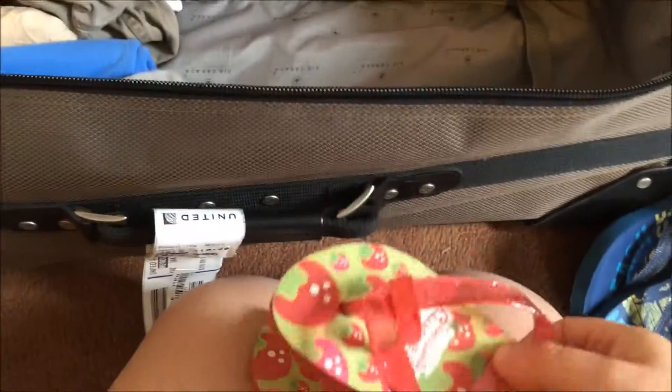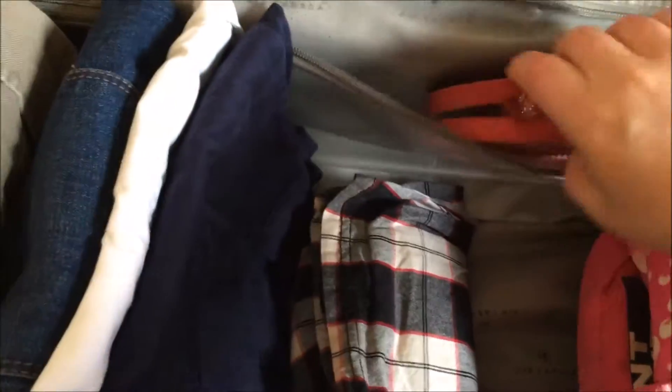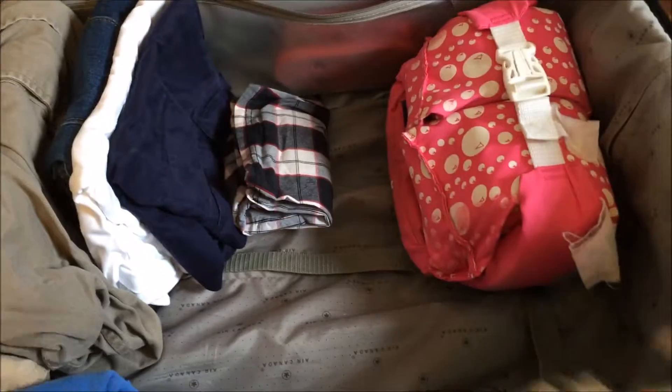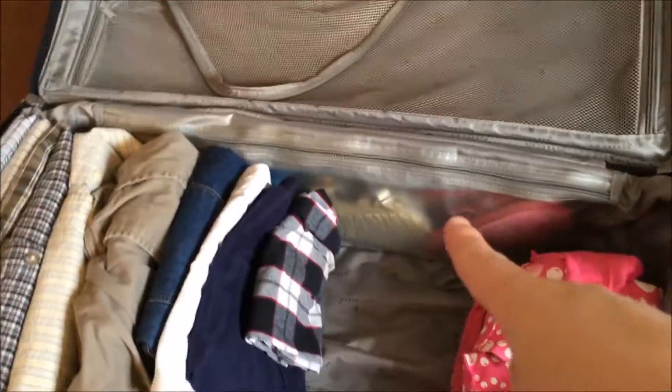We have their flip-flops because we're going to do a beach day when we're there. I have this little compartment that's plastic so it will keep the dirt off. Maddie also has her dressier sandals for her dresses. I have the flip-flops and sandals in that plastic pouch.